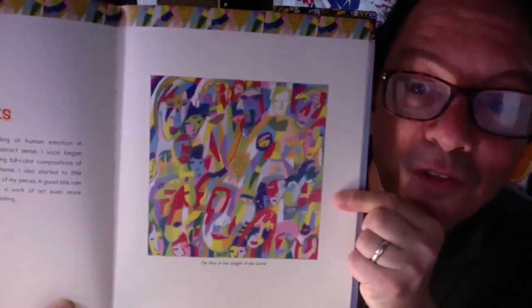The faces series began as simple doodles in pen, pencil, marker, and many combinations therein. I enjoy drawing portraits, with the caveat that the only thing I'm sure of is that the drawing will not look identical to the person. My drawings are more like serious caricatures — I don't exaggerate features like traditional caricatures. My faces often turned out expressive and revealing of human emotion in an abstract sense. A good title can make a work of art even more interesting, and this drawing is actually called Pain of the Weight of the World.